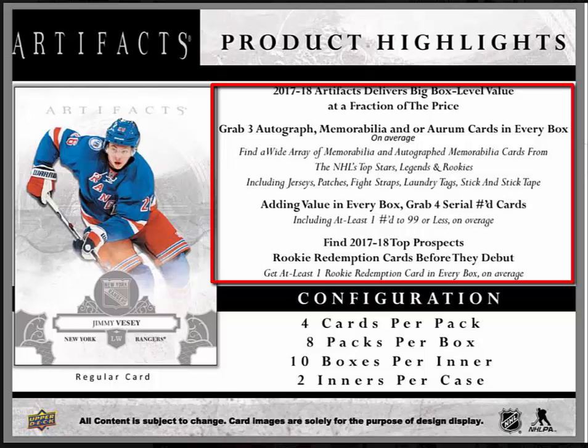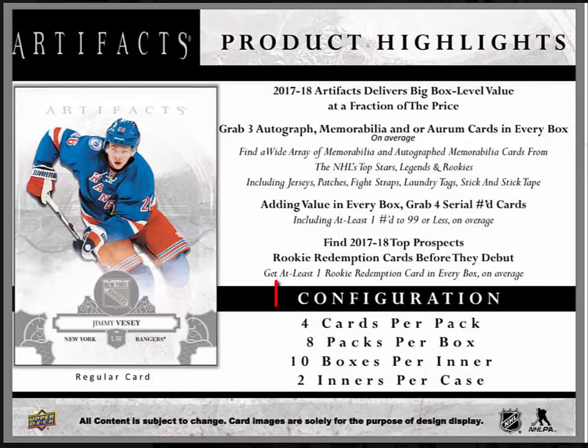Adding value in every box, there's four serial numbered cards, including at least one numbered to 99 or less on average. You'll also find 2017-18 top prospects and rookie redemption cards before they debut, with at least one rookie redemption card in every box on average. The configuration is four cards per pack, eight packs per box, ten boxes per inner, and two inners per case for a total of 20 boxes.